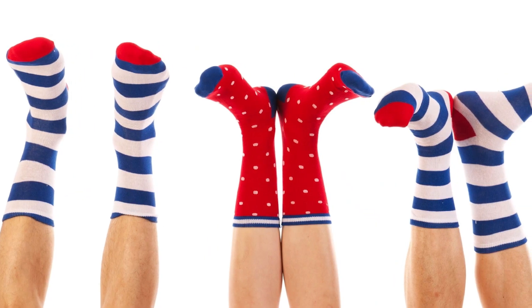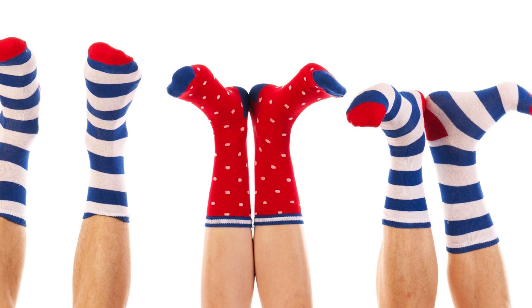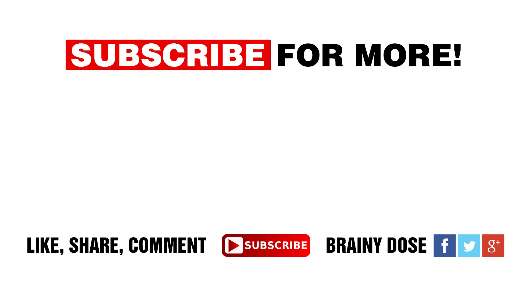What do you think of this list and which foot type are you? Let us know in the comments below. Thanks for watching — if you liked this video, don't forget to like and share. For weekly videos like this, hit subscribe and click on the notification bell to stay up to date.